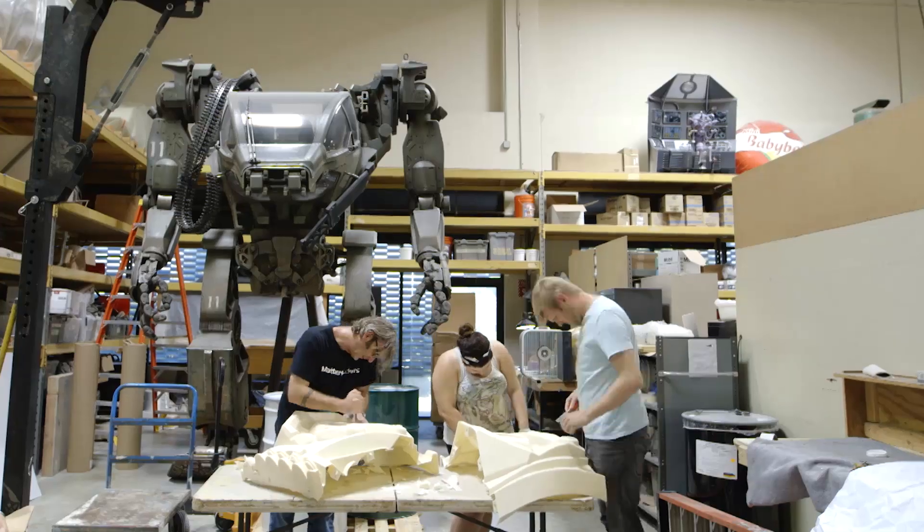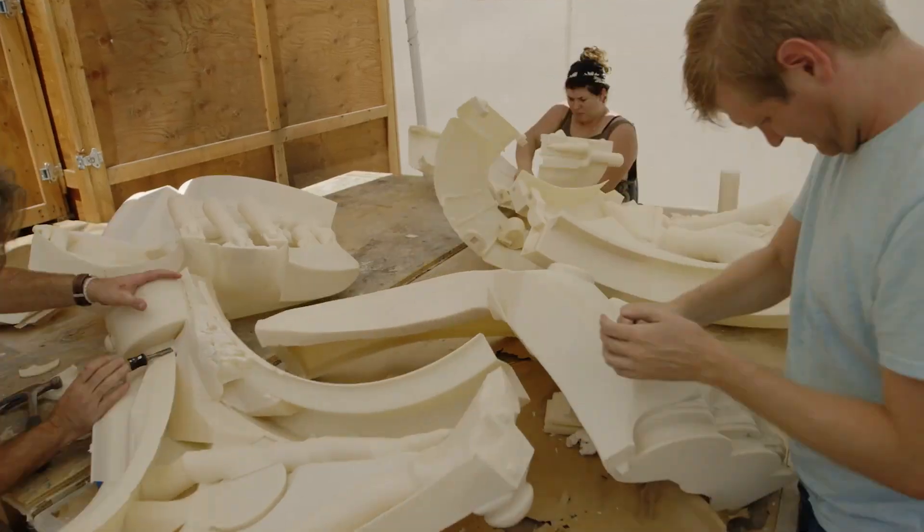We're going back to Comic Con. We've got a bunch of work ahead of us — 1,700 hours of building, 4,000 hours. Hope it works.